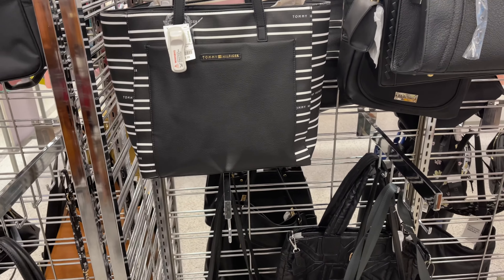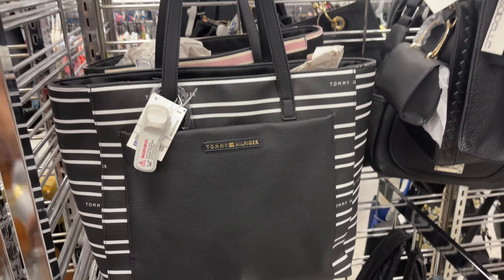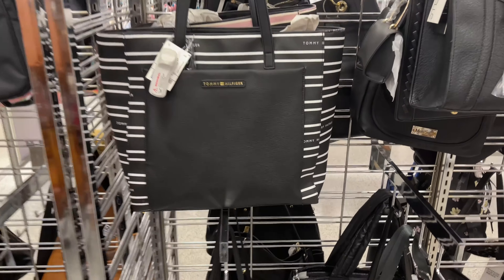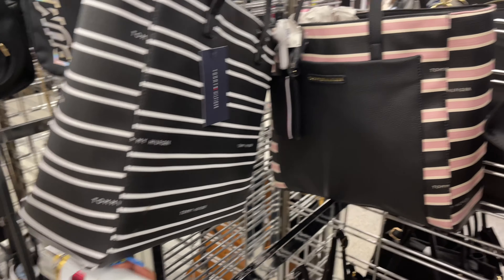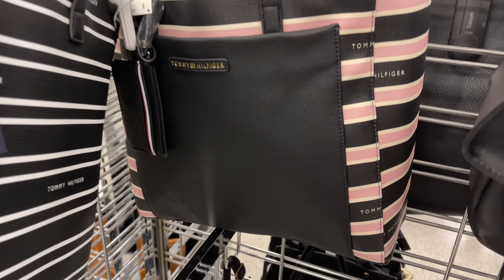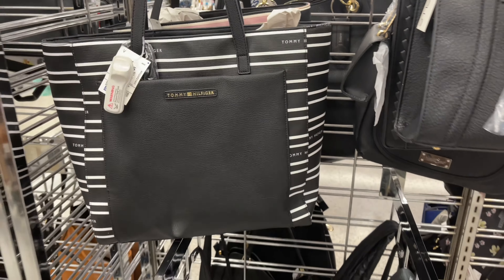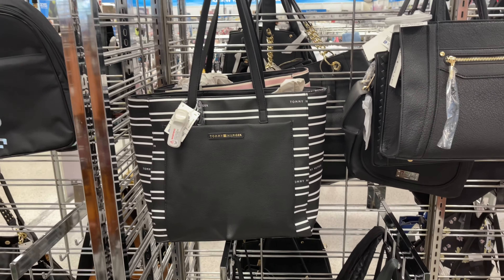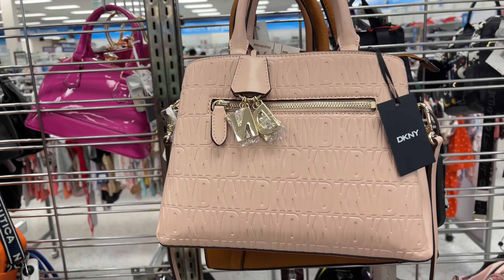Tommy Hilfiger — this is a large tote for $29. Nice big pocket in the front, and that's the back. They also have it in black, pink, and white. Nice shoulder strap. This is a cute letter tote — DKNY.